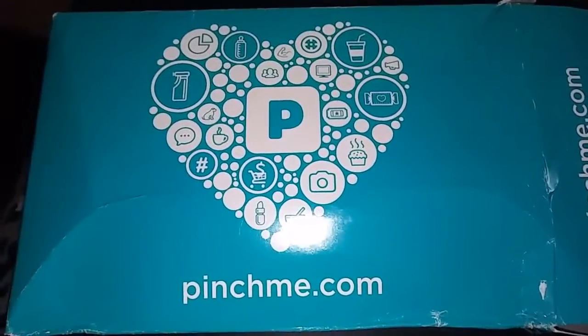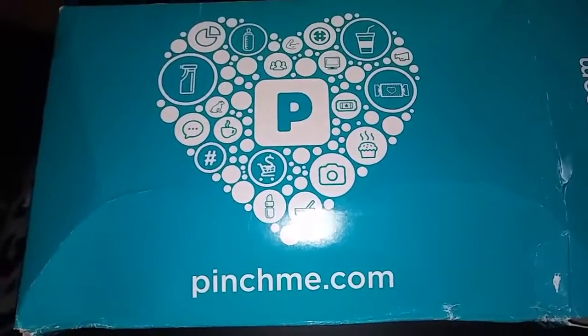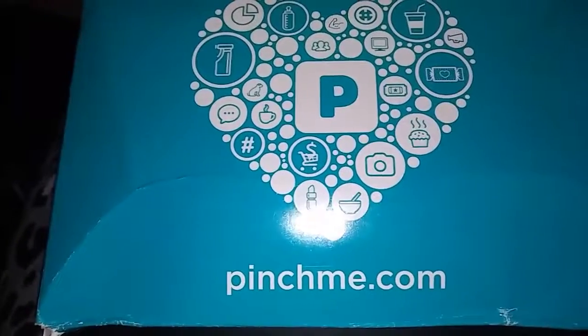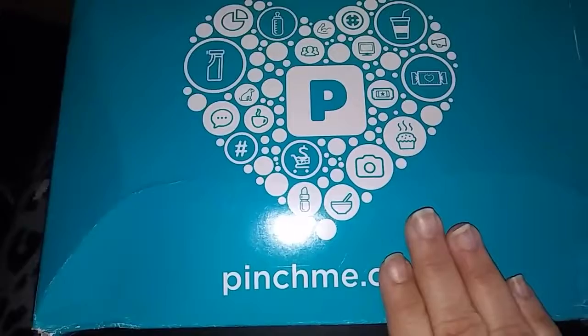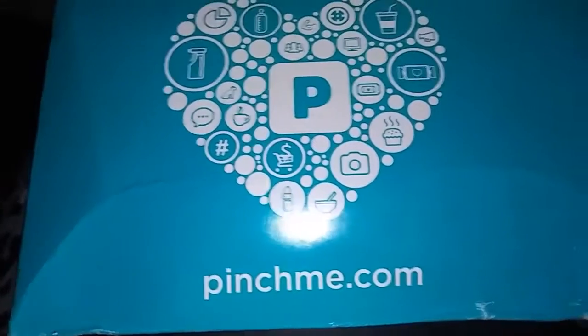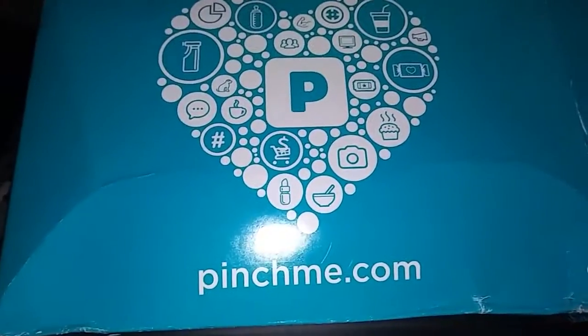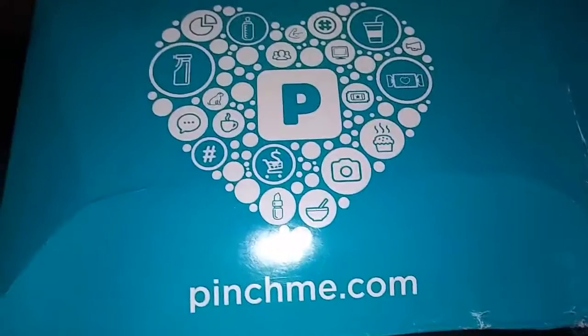Hi everyone, today I got in the mail a pinchme.com box. If you haven't already, sign up for pinchme.com and they may send you a box of samples to try out, which is great. They do it, I think, once a month, maybe even more often, but it depends on what you qualify for.